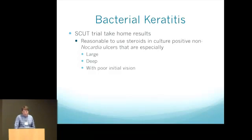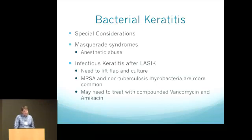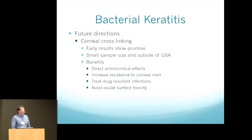Before finishing bacterial keratitis, some special considerations: always consider anesthetic abuse, which can look like bacterial keratitis. We see a decent number of patients who received a bottle of tetracaine from the ER — we see this a couple of times a year. Also, none of these principles apply to infectious keratitis after LASIK — you do want to lift the flap and culture because you get a lot of atypicals and resistant bacteria such as MRSA and mycobacteria.